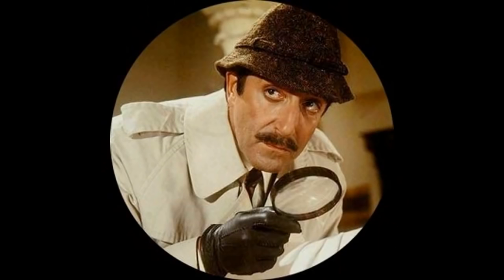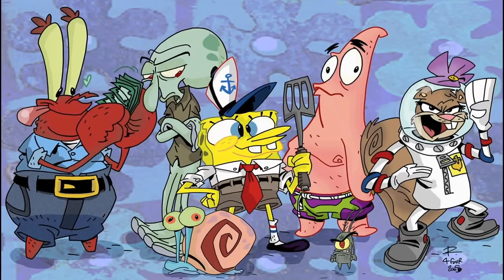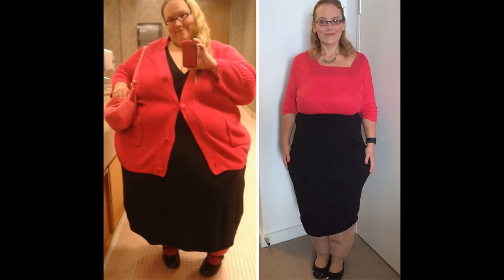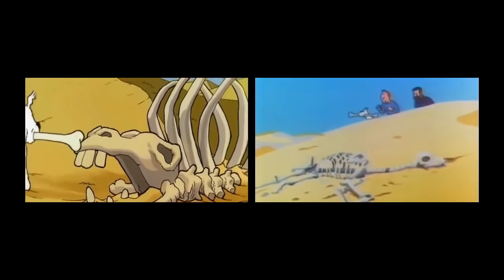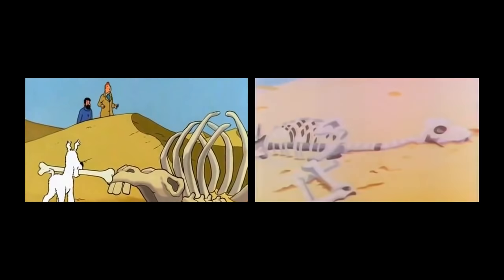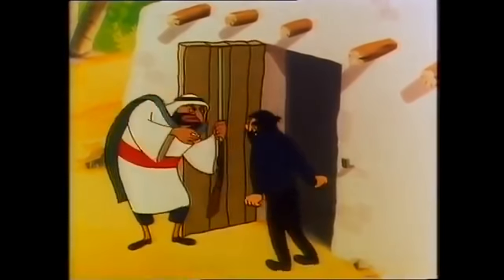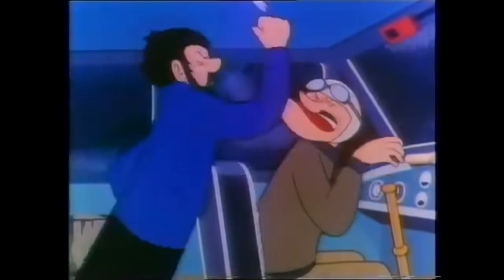Usually in these videos I go over every alteration I can find, from the considerably minor to the hefty, but for this particular video I'm only going to be looking at the biggest differences from the two versions of this comic that were adapted for television. So let's begin with the top ten times that the 1959 Hergé's Adventures of Tintin episode went astray from the comic.